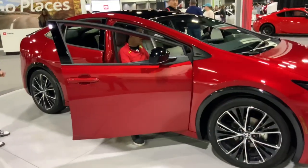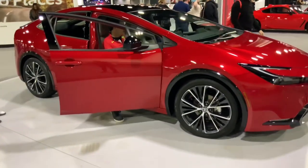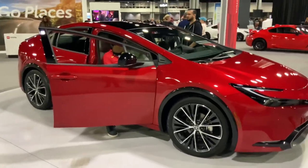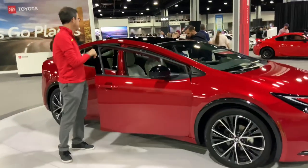And here's the new Prius, which is completely redesigned — it actually looks pretty sporty for the first time in forever. The highly famed Toyota hybrid finally actually looks good for once — it actually looks like a performance car finally.